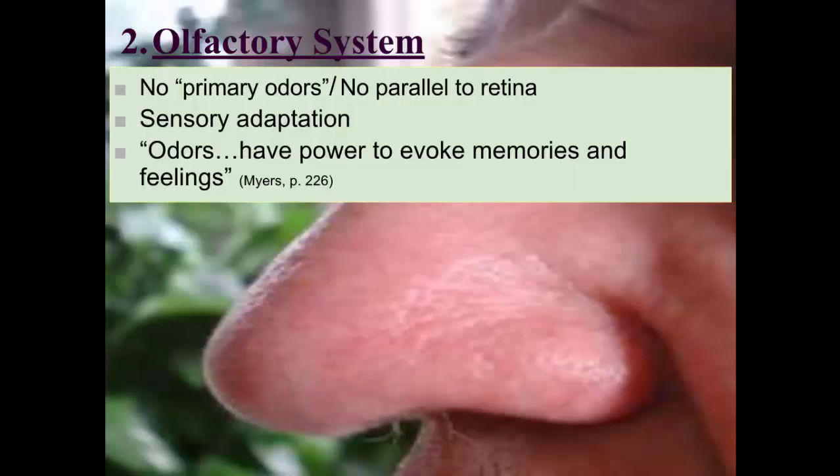We're not entirely sure how the olfactory system works because we don't have any primary odors — no parallel to the retina or the basilar membrane. Sensory adaptation is the strongest with our sense of smell. When you walk into a room and smell something very powerful or pungent, it doesn't take long for your nose to adapt, and you don't notice it as much anymore. Interestingly, we can distinguish about 10,000 different odors, but we have a very hard time naming exactly what we smell.